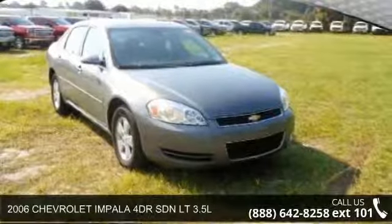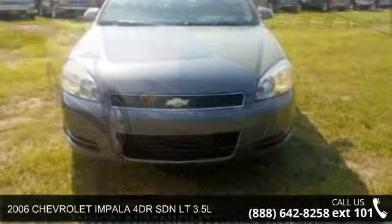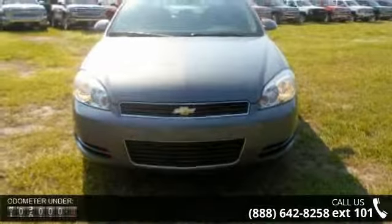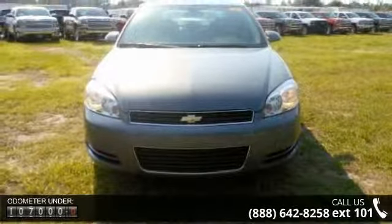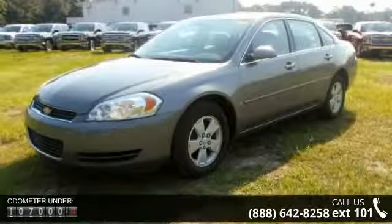Presenting the 2006 Chevrolet Impala. This may be the set of wheels you've been looking for. Enjoy these notable features: 4-speed AT, 4-wheel disc brakes, adjustable steering wheel, auto-off headlights.